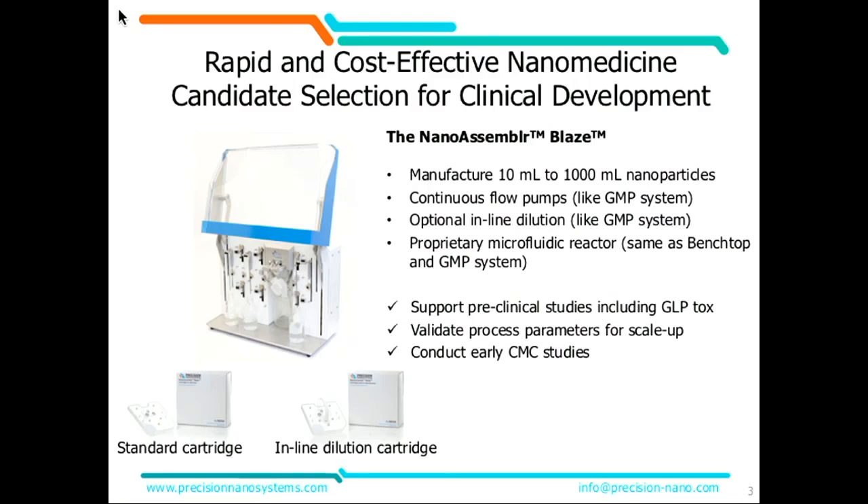What we have maintained from the beginning is that this is a scalable process. The next step up from the benchtop instrument is the Blaze, which will enable you to make batch sizes of 10 mils up to a liter of concentrated formulation, and with in-line dilution up to five liters. This is a rapid and cost-effective nanomedicine candidate selection and clinical development tool. It mirrors our GMP instrument in that it has continuous flow, offers optional in-line dilution, and uses the same proprietary microfluidic chip as the benchtop and the GMP.